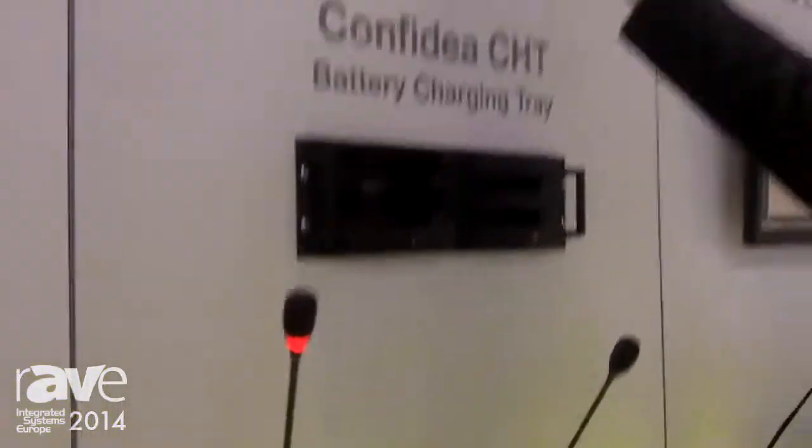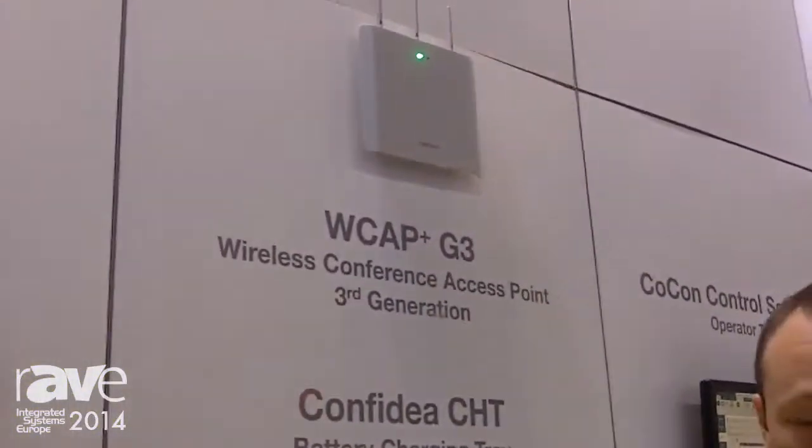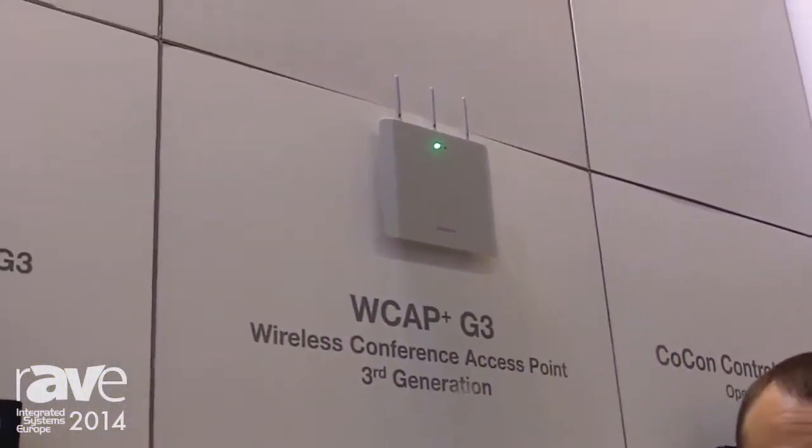The wireless access point is a complete central unit that allows you to operate the system without an additional central unit. It's got all the hardware and technology on board to act as a central unit.